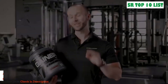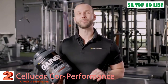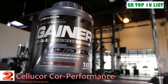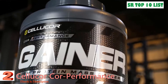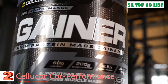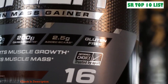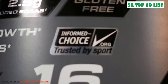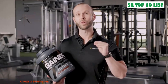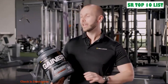Featuring 60 grams of protein, 200 grams of carbohydrates, and only five grams of fat per two daily servings, this is the Core Performance Gainer by Cellucor. Engineered for active individuals looking for an efficient way to support muscle growth and increase muscle mass, it is a delicious gluten-free high-protein mass gainer that includes instantized BCAAs to help promote muscle protein synthesis and recovery.